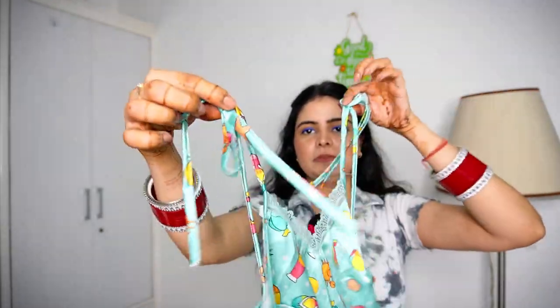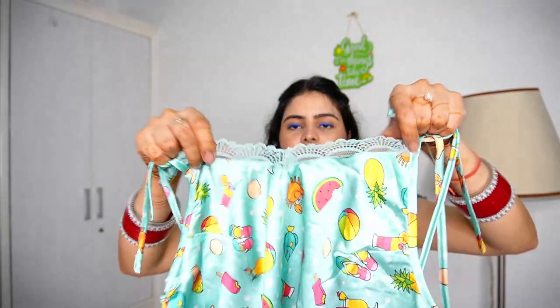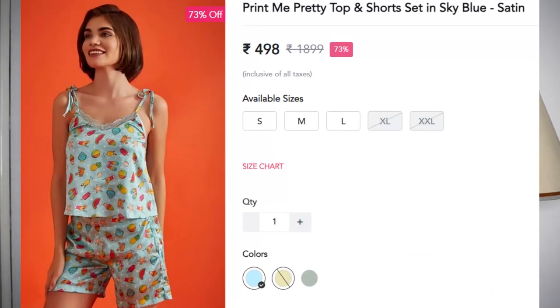Next up we have this spaghetti top which is knotted — you have knots so you can keep it as deep as you want. We have ruffles as well. I bought this in size M because I didn't need a lot of body hugging. The shorts are very deep which I wanted. The front is not elastic and the back is elastic so it is a good stretch. I also have S but in S the shorts are more tight, and satin is not a stretchable material — so if it is tight it will feel very tight. Satin is a material which should be easy, breezy, and loose. So definitely take one size up. It is Rs.1899 and I got it for Rs.498 which is a crazy deal.